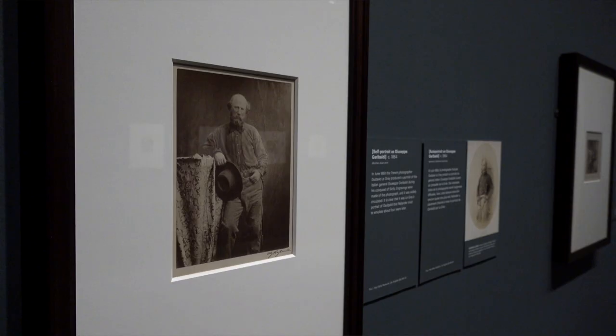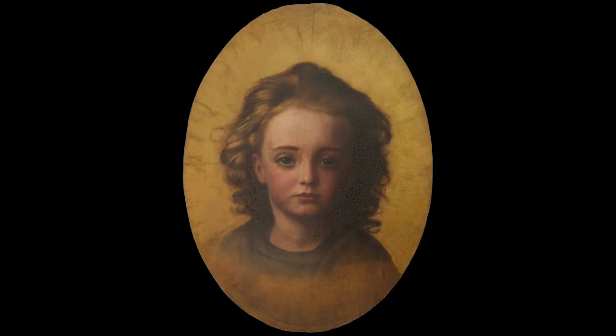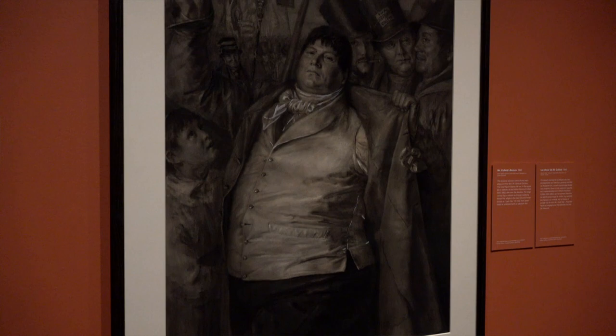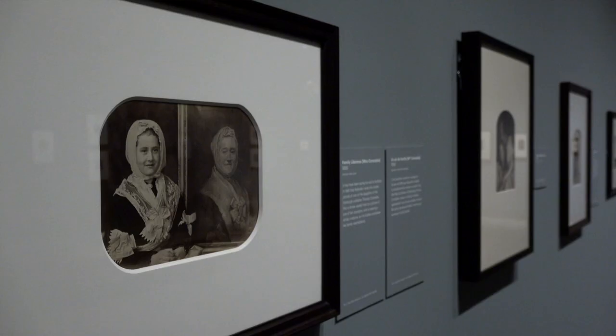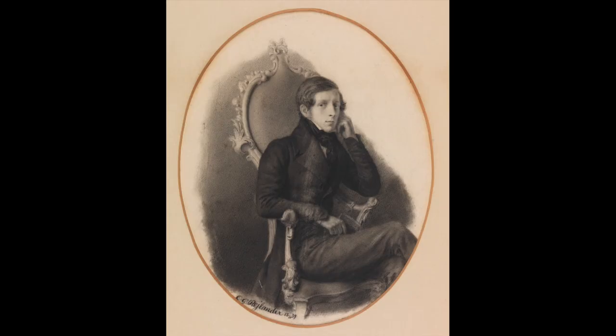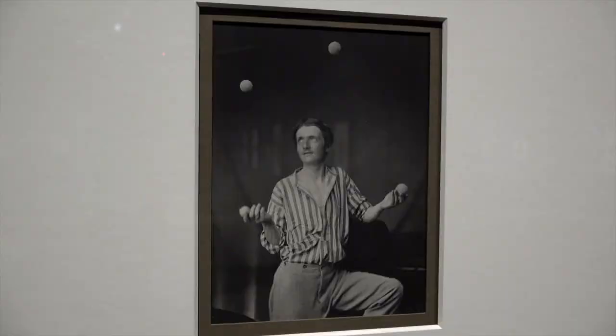This exhibition is really the first true retrospective of Rhylander's work. It includes his paintings, some of his drawings, a lithograph, print, and of course his photographs. We've got about 140 works in the exhibition that start from the very early times when he arrived in England in 1839 up until some of his later work in the early 1870s. So it's the entire gamut of his career as a photographer and as an artist.